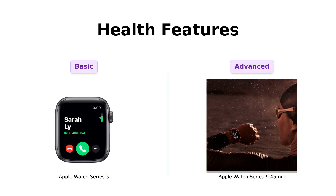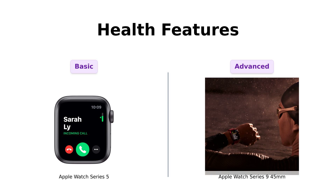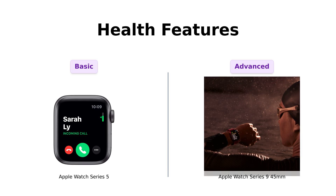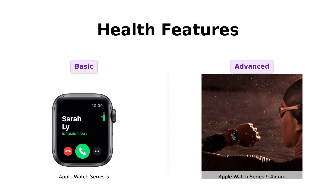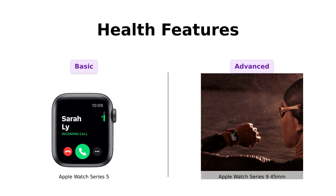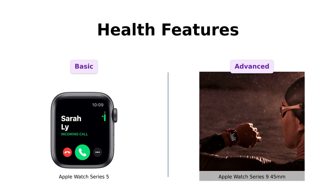Next, let's talk health features — because who doesn't want to feel like a superhero while checking their heart rate? The Series 5 has an ECG app, great for ensuring your heart is beating like a drum. But the Series 9 is like the Avengers of health monitoring — not only does it have ECG, but it also tracks blood oxygen levels, sleep stages, and even keeps tabs on your emotional state. Reviewers of the Series 9 rave about its extensive health tracking capabilities, with users stating it has improved their fitness and sleep habits significantly. It's basically your therapist on your wrist, minus the hourly rate.